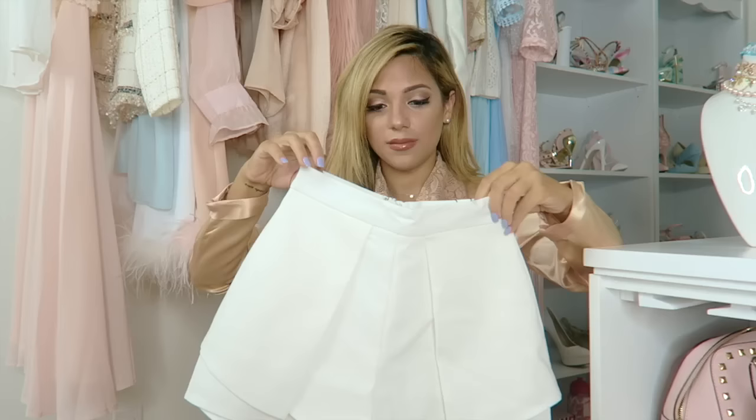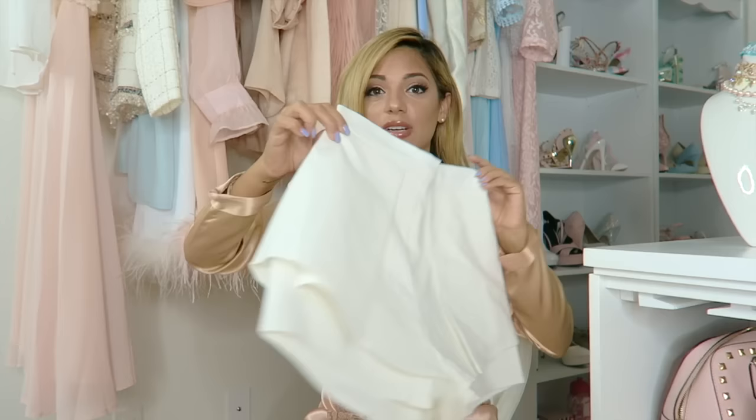Then I bought these high-waisted shorts that kind of look like a skirt, but they're shorts, and they're adorable. This website comes in super small sizes, guys — if you're small like me and have trouble finding shorts and bottoms that fit the waist, this is the place.